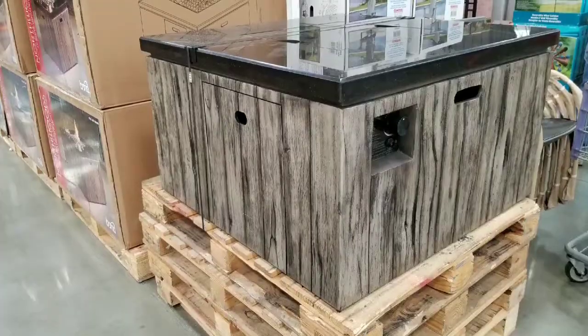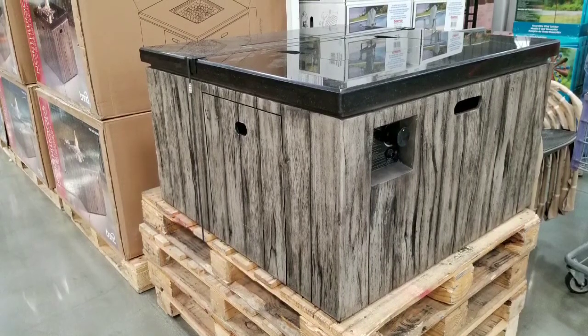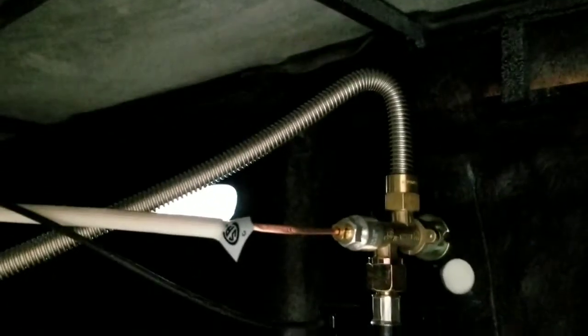The inside is actually empty except for the gas compartment that slides out. The propane tank is not included, but it comes with the hardware for it. The majority of the inside is hollow space except for the control unit and the gas lines. The convenient part is that the compartment slides out — you just hook up the gas tank and slide it back in.